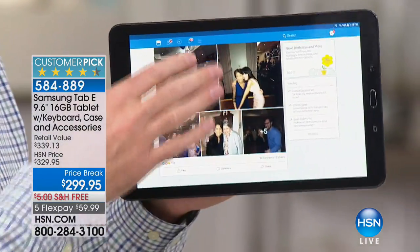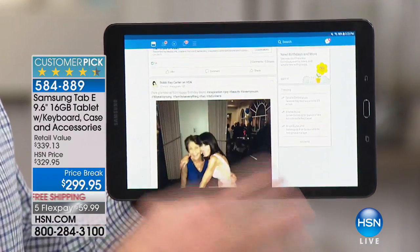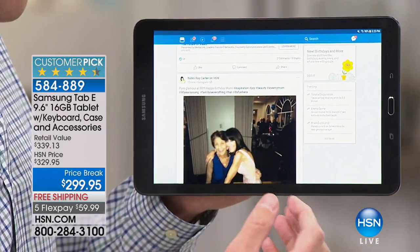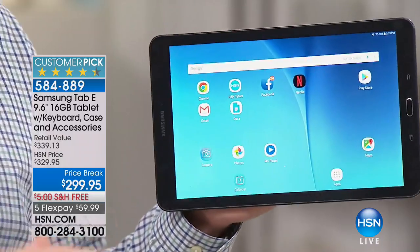I've used every tablet in the world just about. I've sold millions of tablets. And Samsung — they just do a better job at making a beautiful, bright, super clear screen that really only comes along with Samsung. I want to mention what we're including, and then I want to mention the features.